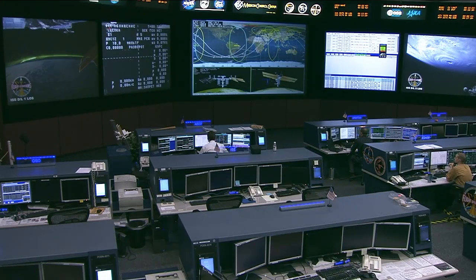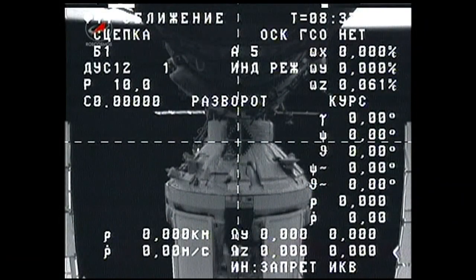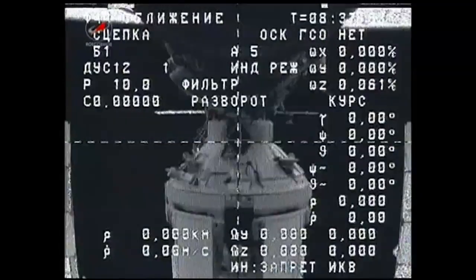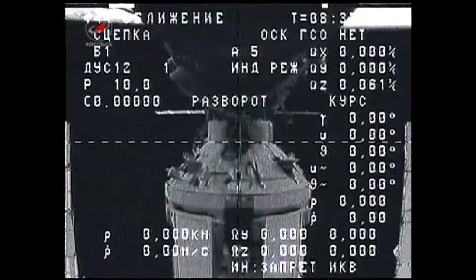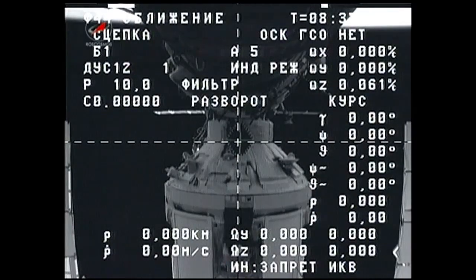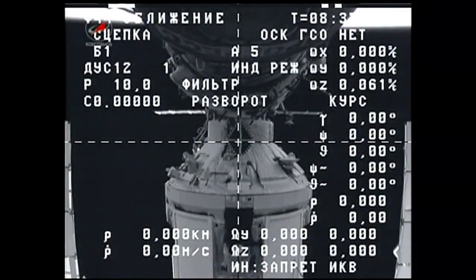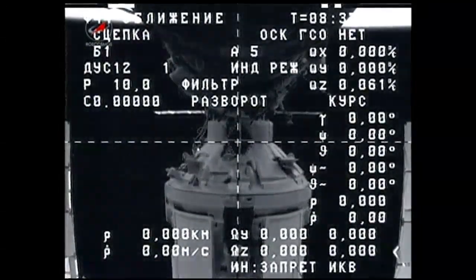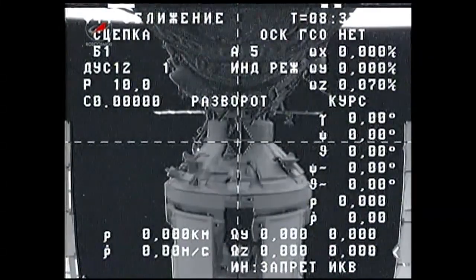For those of you joining us now, we are here live inside the International Space Station Flight Control Room. The hooks are now driving to release the Progress 56 cargo craft that has been docked at the International Space Station since back on July 23rd. The command to begin the process of opening the hooks has begun here to separate the Progress craft from the Pirs docking compartment.